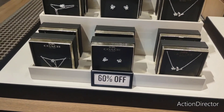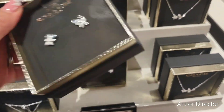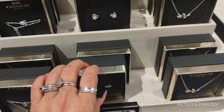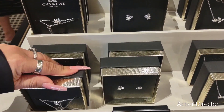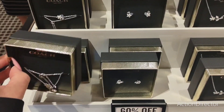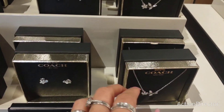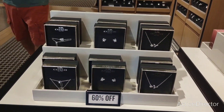Also, jewelry is 75% off. These are beautiful earrings. It's really hard to find the pricing. These are $68. Necklace, $118. And again, it's 75% off. The only thing excluded is perfume.